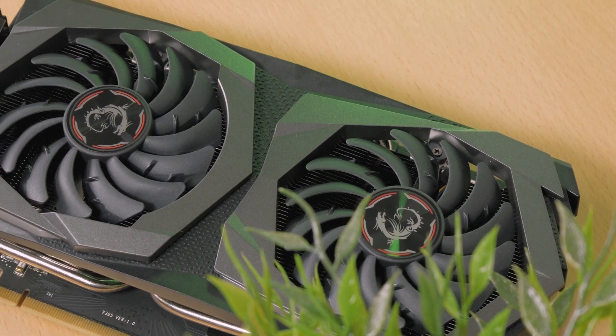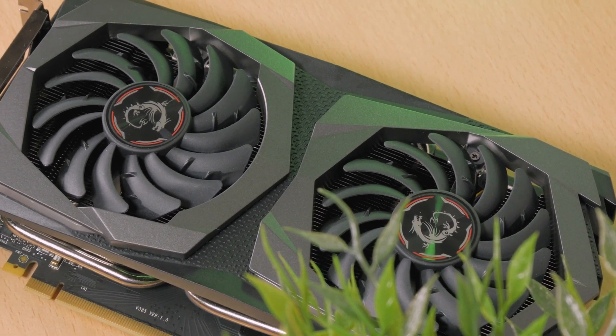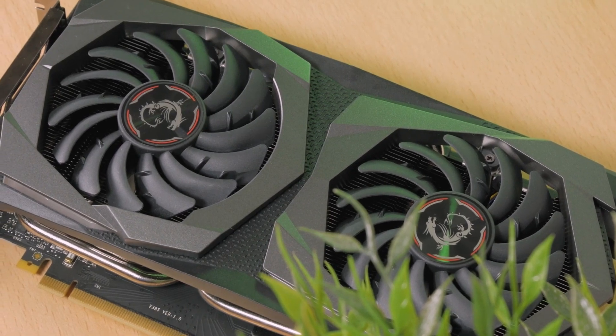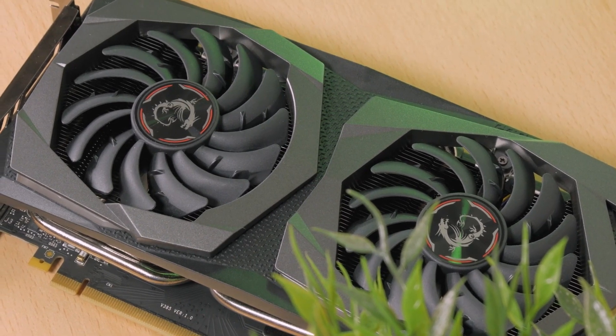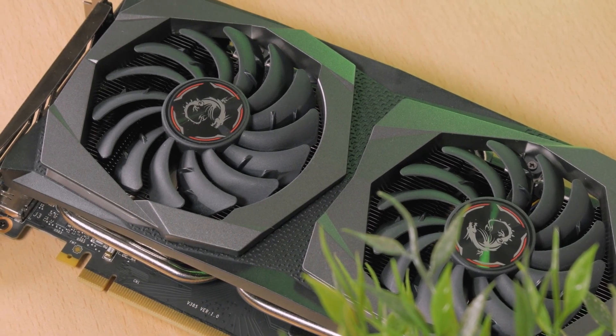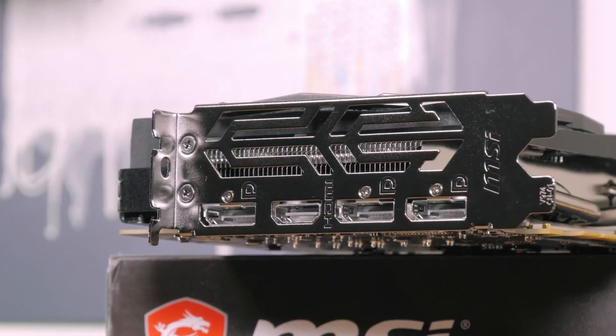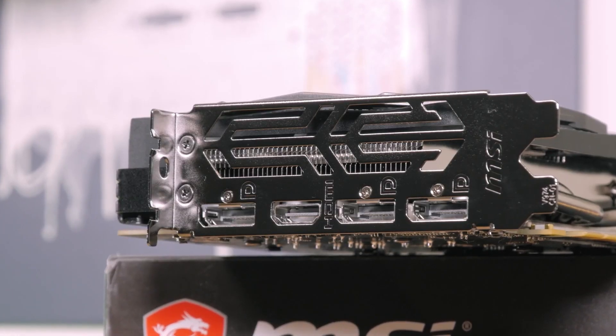This graphics card can run every latest game smoothly. When paired with Ryzen 3 3200G, the GPU was running Assassin's Creed Odyssey, Metro Exodus, and Far Cry New Dawn with max graphics settings, and almost every game reached 60 plus FPS. In some games, you have to lower some graphics presets to reach 60 plus frame rates.